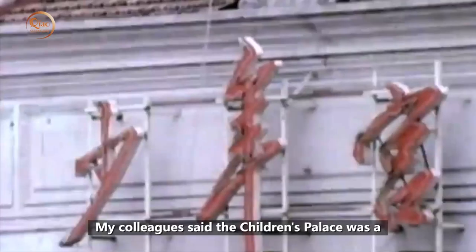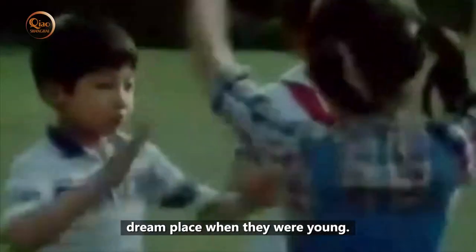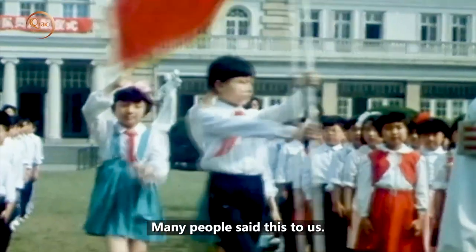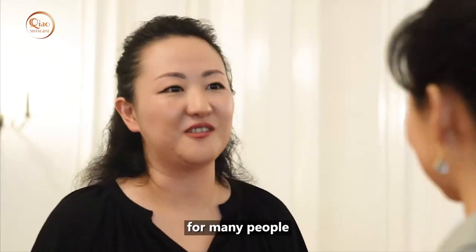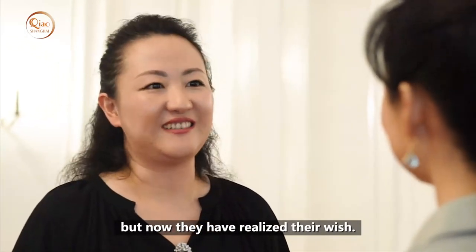Many people say that the Youth Palace is a place they are very fond of. People who walk into this place often say it holds special meaning for them. For many, including older visitors, this building represents their childhood. Some people felt they had never truly been here before, but now feel it has touched their heart.